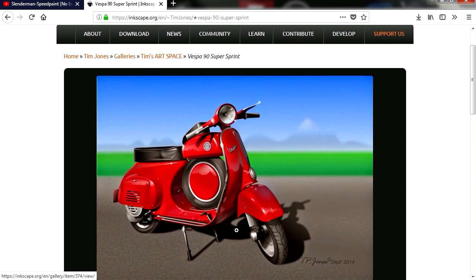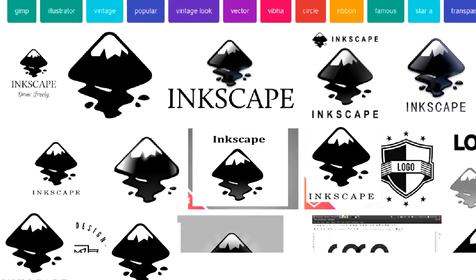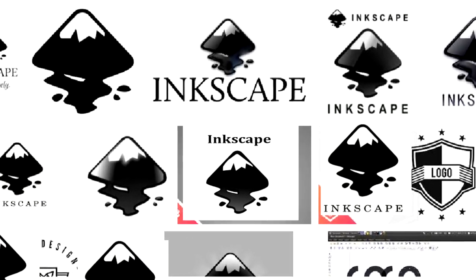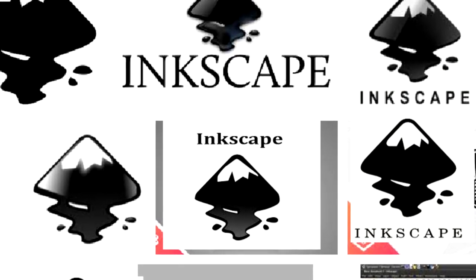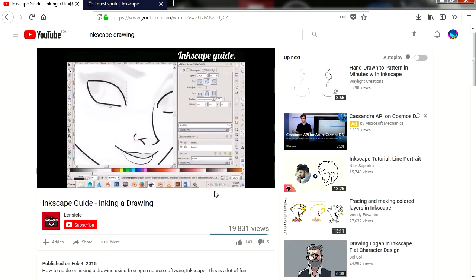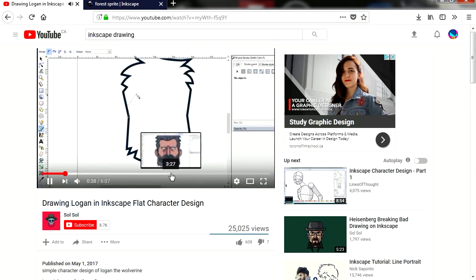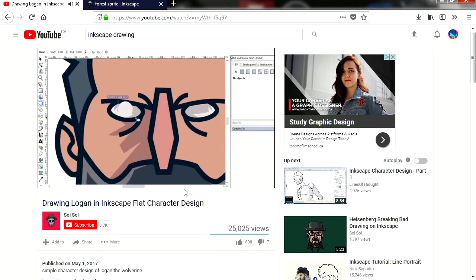The cool thing about this program is that it lets you draw as if you were using a raster editor like Adobe Photoshop. The developer gave it a quirky name — Inkscape. What does that even mean? The ink is escaping the paper? Inkscape has a huge community behind it. It's free and it's awesome.